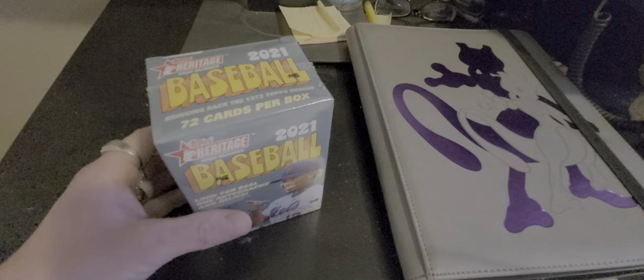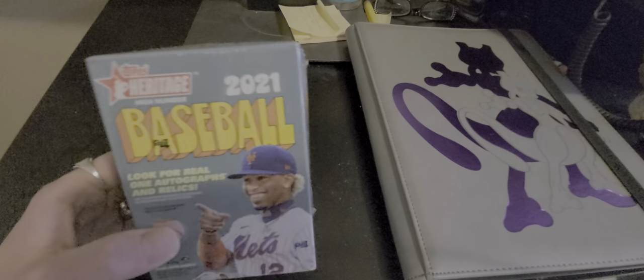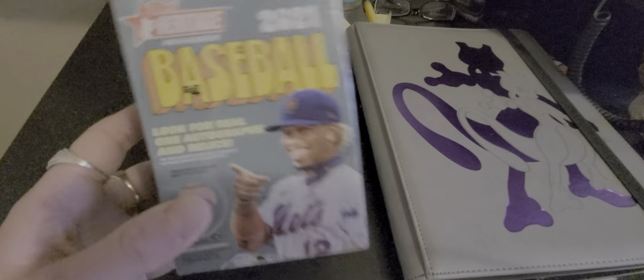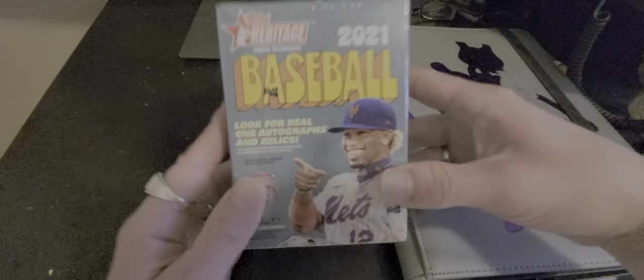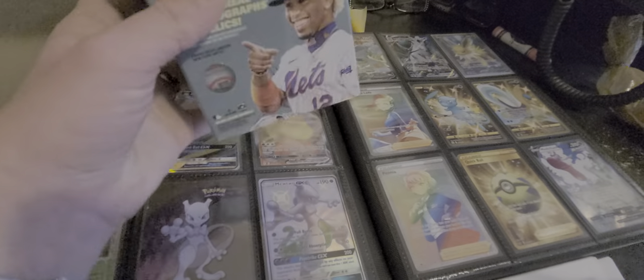What is up YouTube? Welcome to the in-laws house. We are recording from a remote location to get this product opened up so I can get something with you guys today so we can hang out a little bit. So we got this little opening station here set up that we can open up some cards on. And here we go.